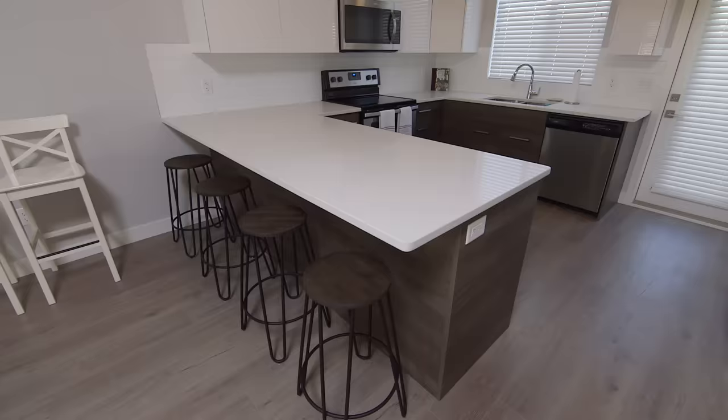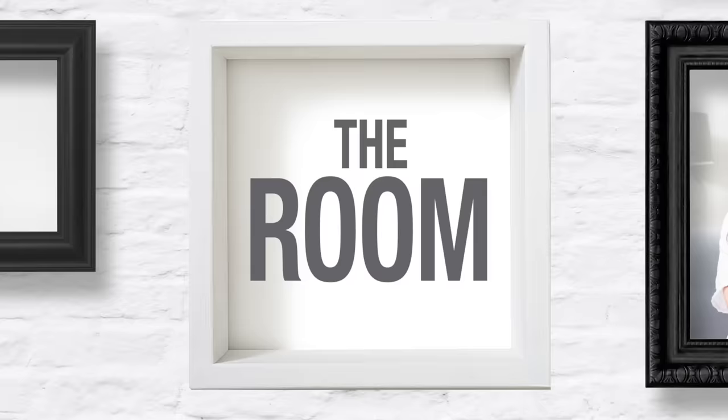Moving into a new home can be so exciting, but starting from a blank slate can be a little bit intimidating. The Gills' townhome is sparsely decorated and doesn't reflect their personality, so a room refresh is going to turn it into a welcoming, stylish space.